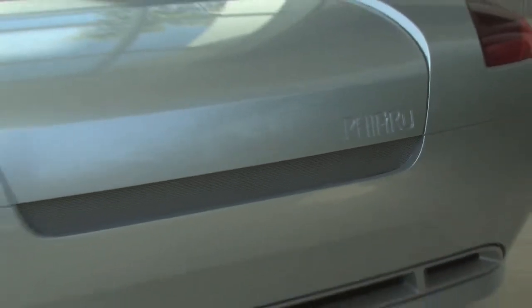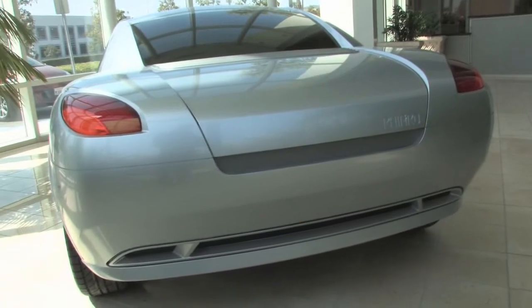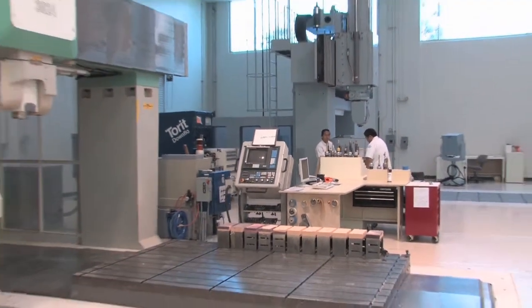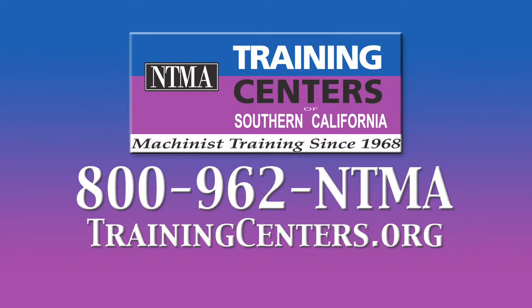Fiero — another high-tech and glamorous business where NTMA graduates are working now. Stay with us. Call NTMA at 800-962-NTMA or go to trainingcenters.org.